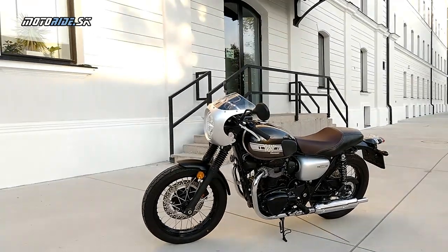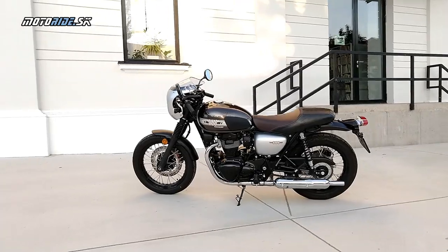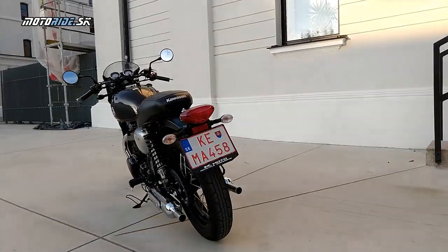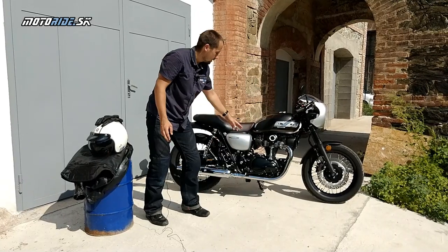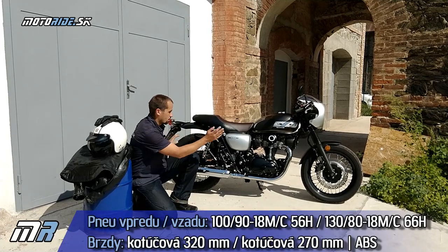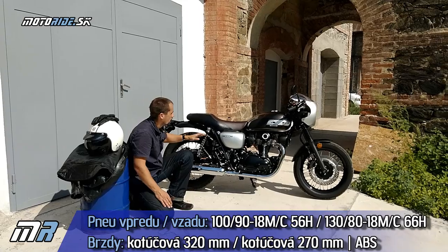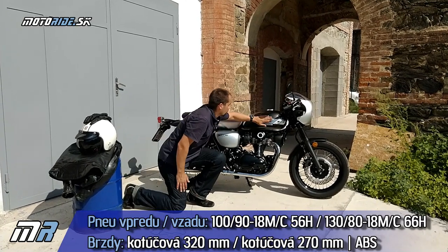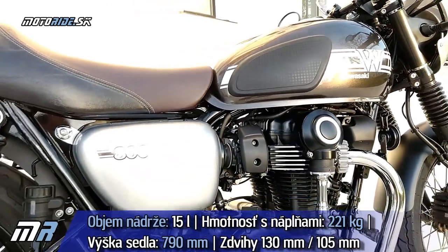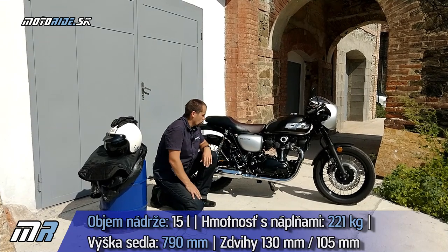To, čo tá motorka má vďaka tomu motoru, je celá tá emócia a ten pocit z jazdy. To je vlastne veľmi, veľmi dobrý základ celého tohto stroja. Tradičný je aj rám, dvojitý, koliskový, 18-palcové kolesá, pneumatiky Dunlop s retrovzorom a 15-litrová pekná štíhla nádrž s týmito opierkami na nohy. Tie sú tam úplne na správnom mieste, pretože keď sedíte, celý čas sa vlastne o ne opierate.